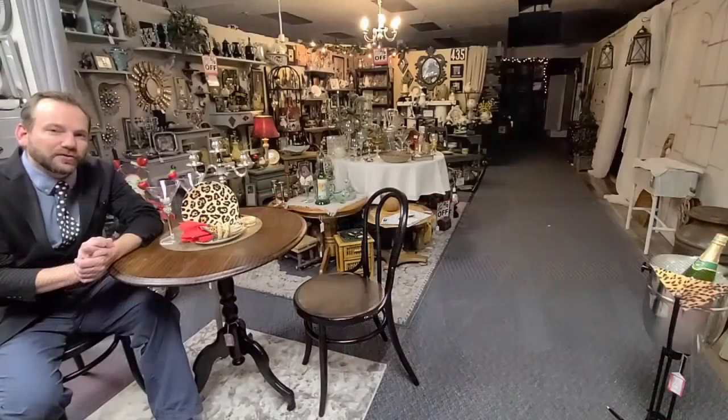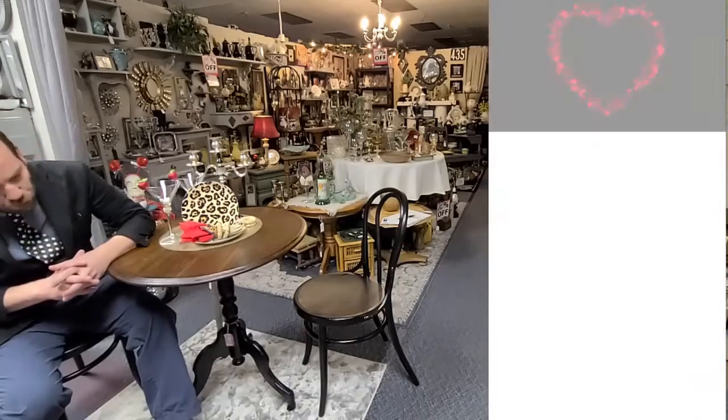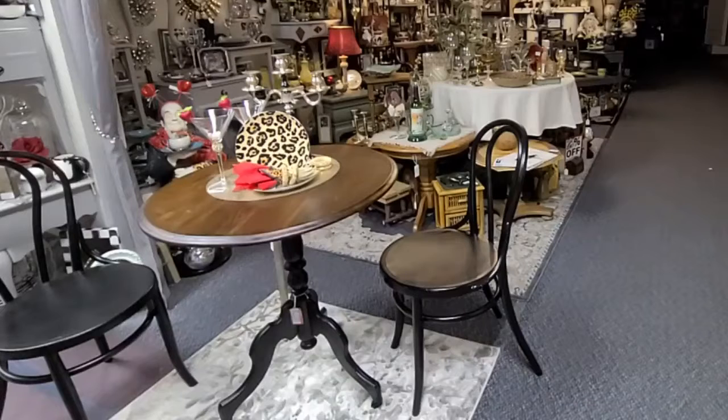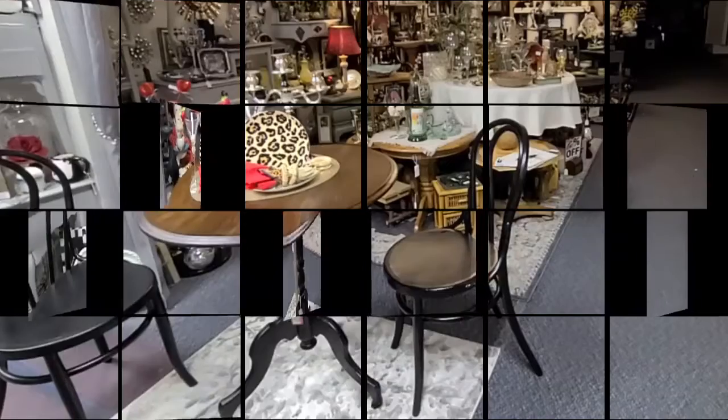Hey, it's Nyle here, back at the Shops on Westridge with a fresh episode of My Favorite Things. We're going to start here and share treasures on the upper level, Shop 435, with this table and two chairs — $128 takes it home. Table, two chairs, great combo, $128 here at the Shops on Westridge.